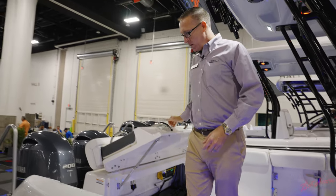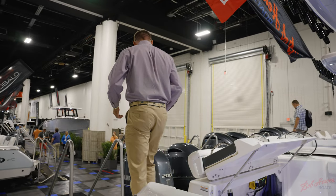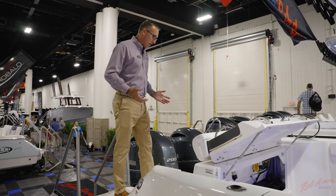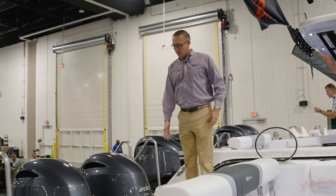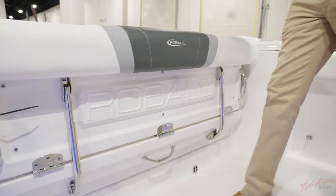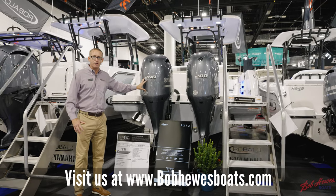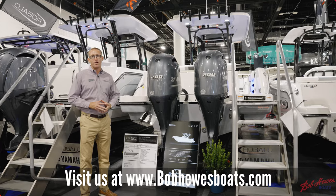Coming to the back of the boat, you've got a transom walkthrough door that brings you to a large swim platform. One of the unique features is it's got a bridge so you can walk from one side to the other without having to walk through the transom splash well with the rigging tubes. That concludes our walkthrough of the Robalo R272. This boat can be paired with either 200s or 250 Yamahas. For more information, check us out at www.robalo.com.